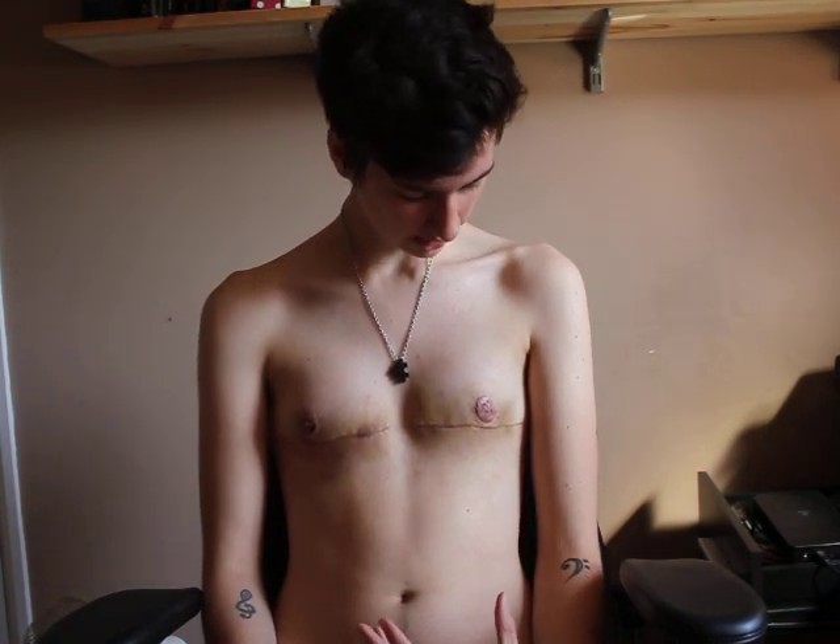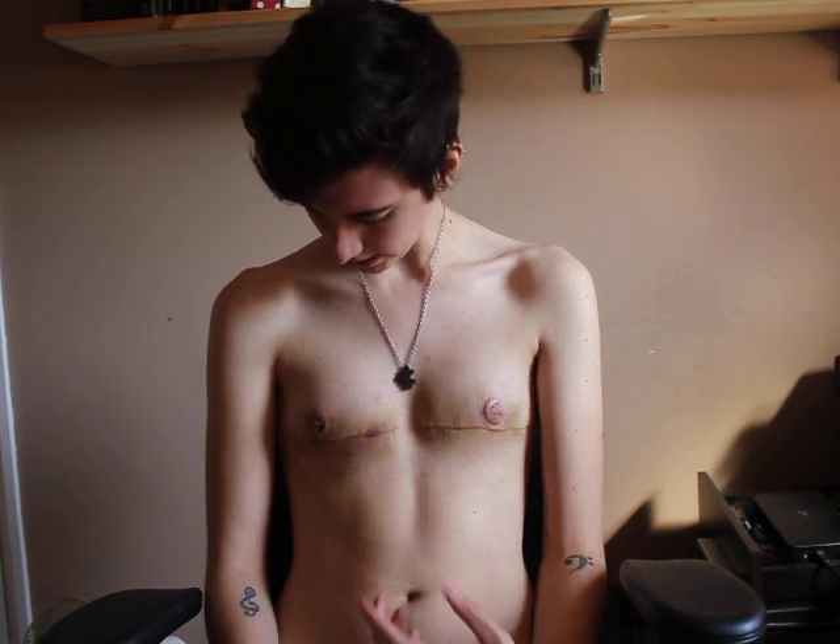I'm really happy with the nipples — the placement and size of them. They've both taken really well and they're all healed. There's still a bit of scabbing on both of them, but that's just sort of dropping off on its own.